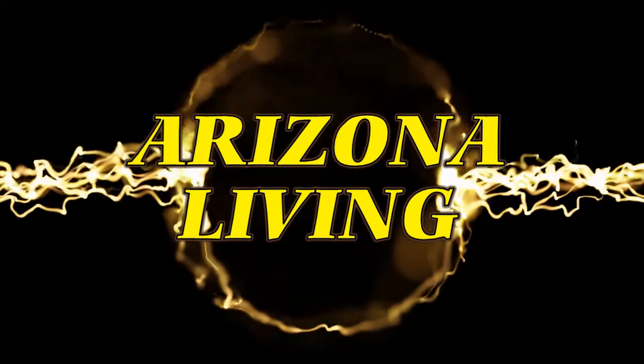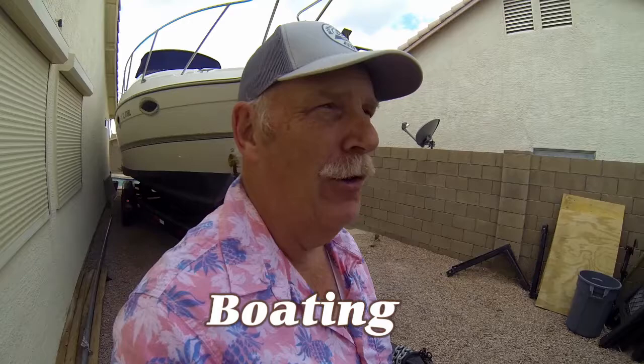Hey, welcome to Arizona Living with Rob Scribner. Welcome to the Outdoor Travel Channel — today on Arizona Living, the series we're doing, I want to talk about boating.